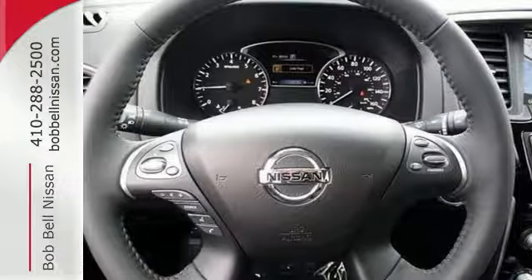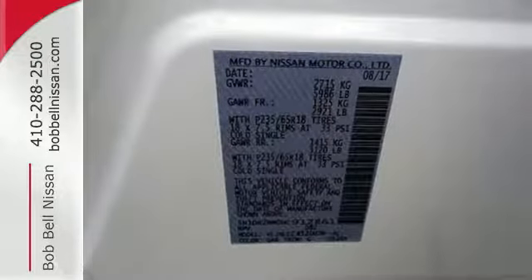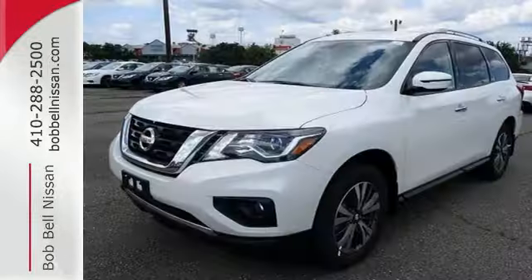This SUV offers a fuel-efficient drivetrain and a suite of safety features, including Hill Start Assist and Vehicle Dynamic Control with Traction Control System.